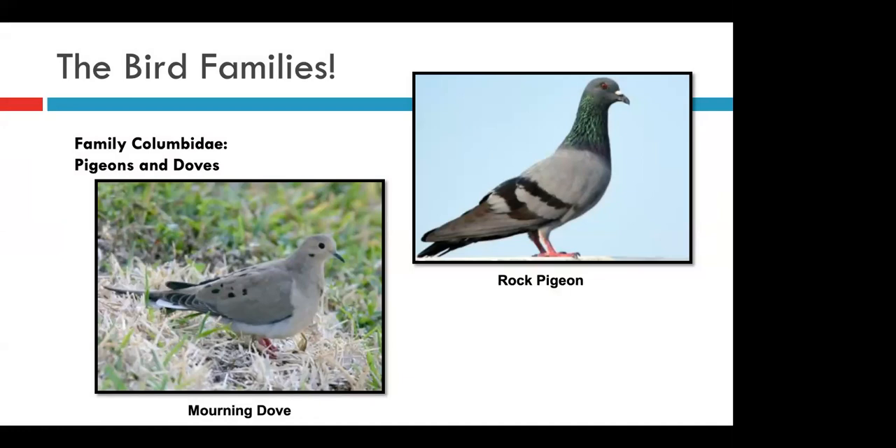Moving on to the pigeons and the doves. While we may occasionally see other dove species in Indiana, the mourning dove is by far the most common. It's named for its cooing, melancholy call, and this bird is often seen under feeders. Rock pigeons are your classic city bird — they were once one of the most common birds raised by humans for meat and eggs, and while they aren't often kept for those reasons anymore, they've become really well adapted to living around humans.